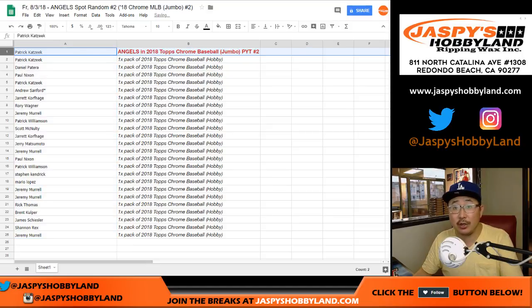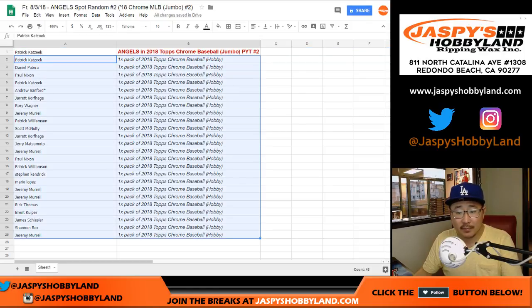So congrats to Patrick. You'll get the Angels in the upcoming Topps Chrome Baseball Jumbo Pick Your Team No. 2 break. Everyone else gets a pack of Topps Chrome Baseball Hobby Edition. Let me know if you get something cool out of there, because there's two autographs and parallels to be found in each box. Thanks everyone for giving this a shot. Joe for JazzBeesHobbyland.com — we'll see you next time. Bye-bye.